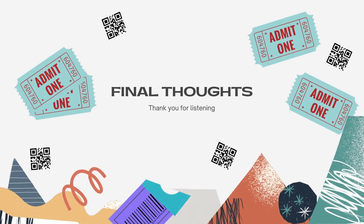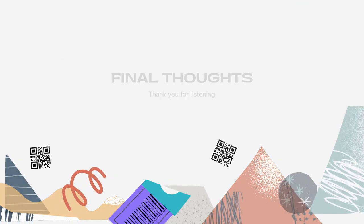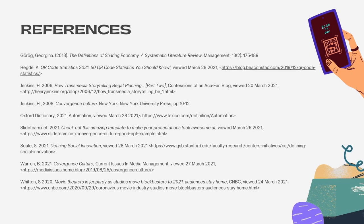We believe the QR code movie menu is an innovative and interesting way to revamp and renew movie theatres. As previously mentioned, the struggle of COVID-19 and increase in streaming services has greatly impacted the cinema industry. Our innovation not only benefits individuals and their movie experience, but also benefits the cinema industry economically. From our research on innovation, the sharing economy and convergence culture, we have concluded that there are many benefits of this project being introduced in theatres. We would like to thank you all for listening to our pitch and we hope you would consider helping to make this idea a reality. Thank you.